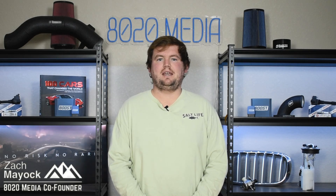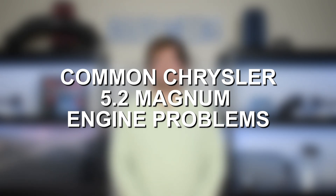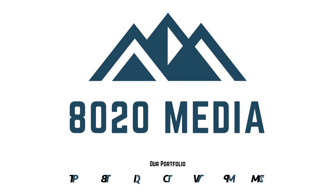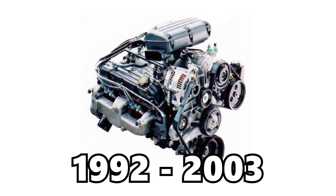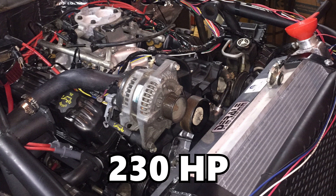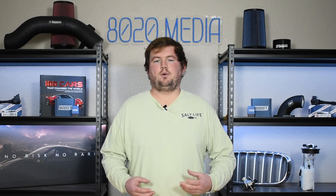Hey everyone, this is Zach with 8020 Media here today with a video on the most common Chrysler 5.2 Magnum engine problems. The Chrysler 5.2 Magnum V8 engine is a part of the Chrysler LA engine family and it was initially introduced in 1992 and remained in production through 2003. The 5.2 Magnum offers 230 horsepower and 295 foot pounds of torque — nothing crazy for power output from a large 5.2 liter V8 engine.